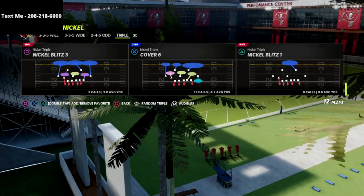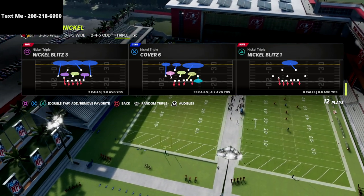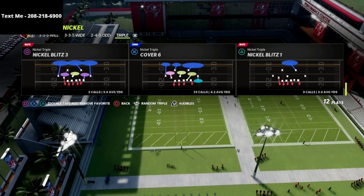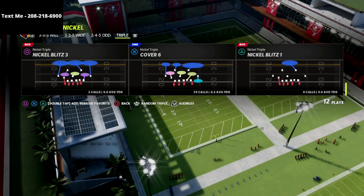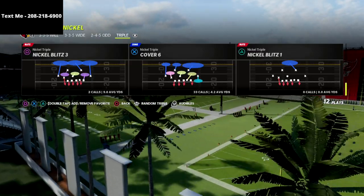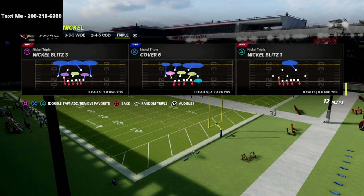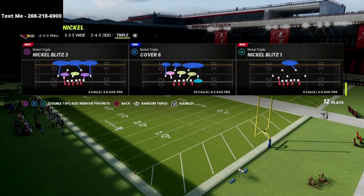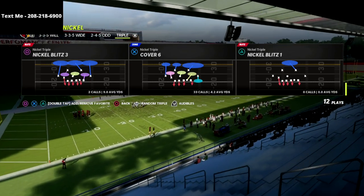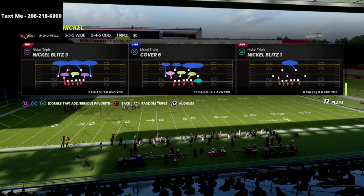The play comes out of the cover six in the Chicago Bears defensive playbook, which also has four really good nickel sets: the 3-3-5 wide, the 2-4-5 odd — which I think is one of the best defenses in the entire game — and then of course the nickel triple. The nickel triple in my personal opinion is probably the most balanced defense in all of Madden 22. You guys told me you wanted to see a nickel triple defensive ebook, so I've released one this weekend.